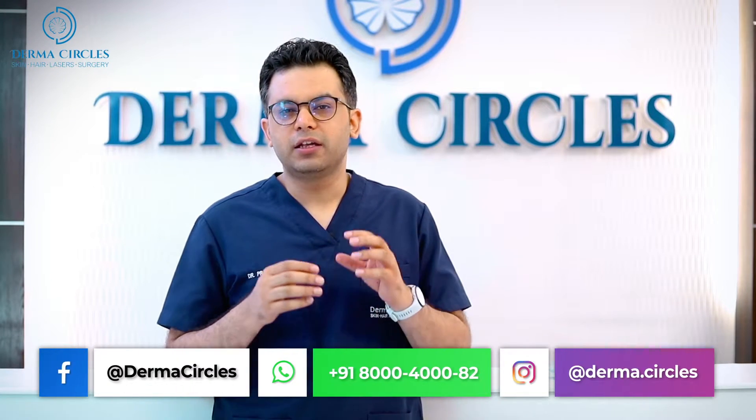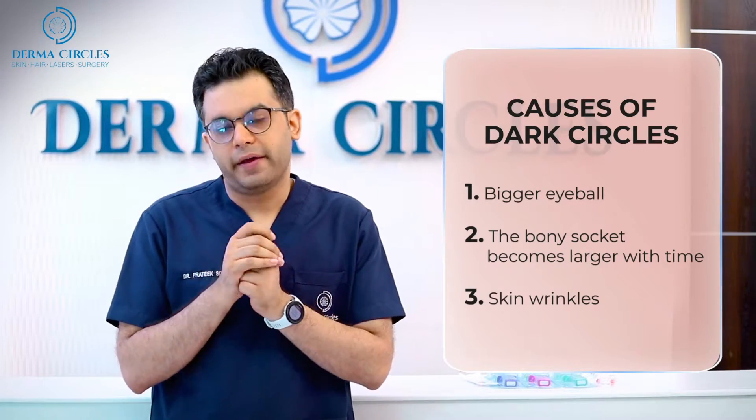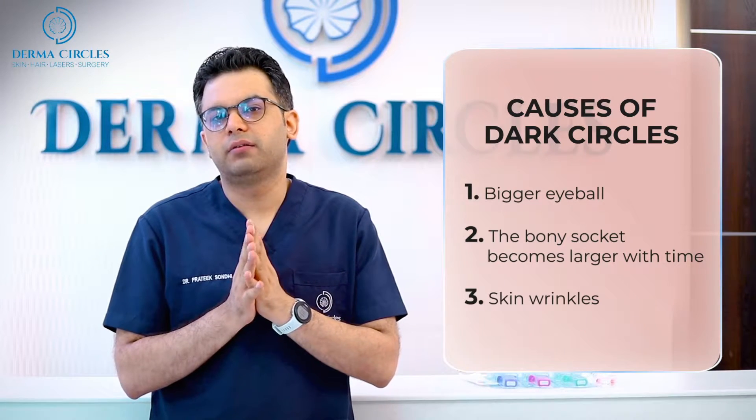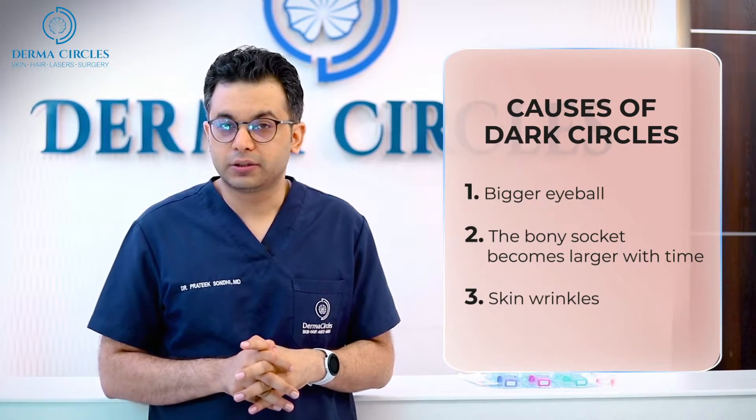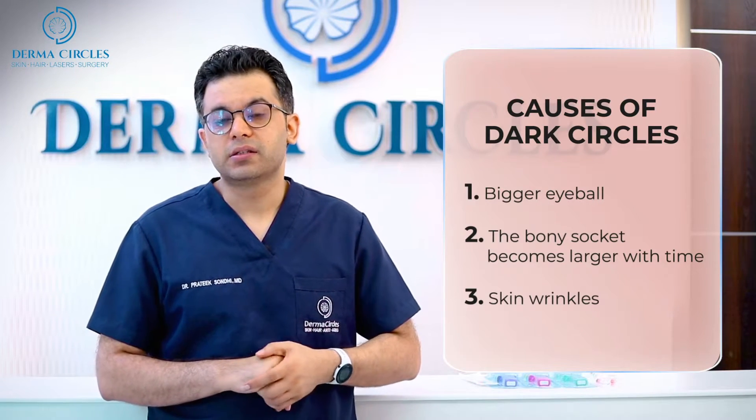The third reason is that even though we are losing the fatty structure, the skin remains the same and it starts to wrinkle. Whenever the skin gets wrinkled, it makes the skin appear darker. So those are some of the reasons why under eye dark circles are prominent.